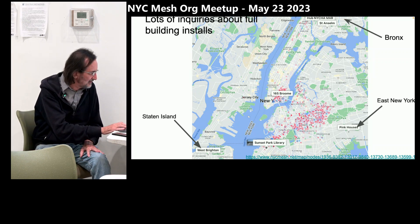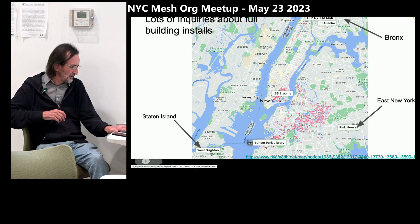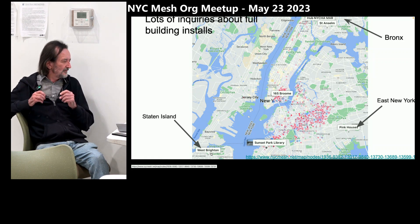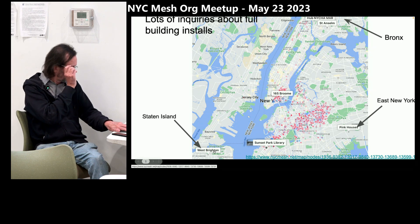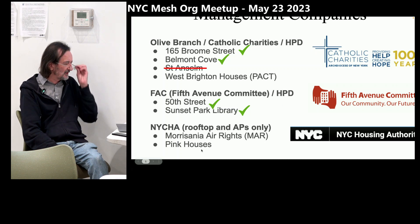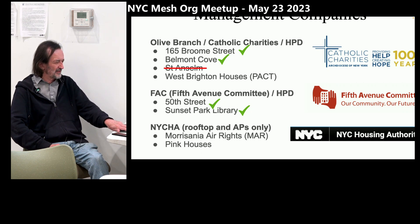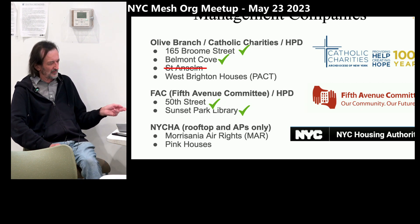You can see the inquiries we're getting in the Bronx, way out in East New York, and in Staten Island — so that could really increase the coverage of the mesh. With the big buildings you deal with management companies. The three we've been dealing with mostly are Olive Branch Catholic Charities — we got four buildings from them — and Fifth Avenue Committee in Brooklyn, from which we've got two buildings so far and will probably get more.